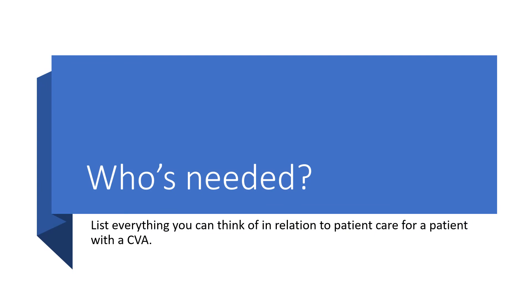We need everybody on our team — think about who you would want for a stroke patient and what each team member would do. This is a great example for your journal on interprofessional collaborative care.